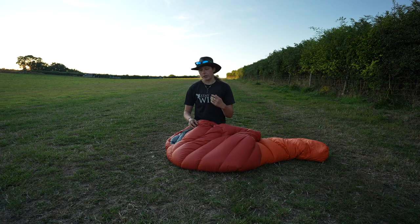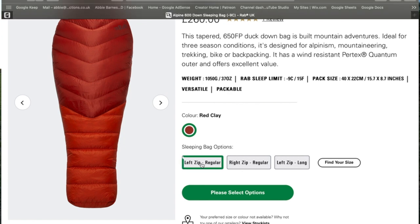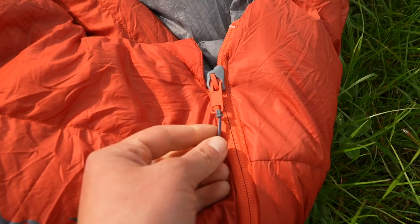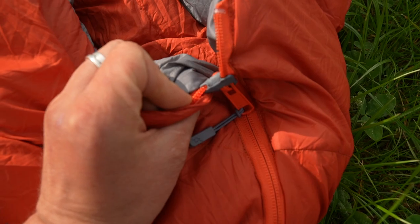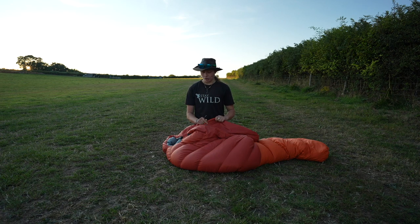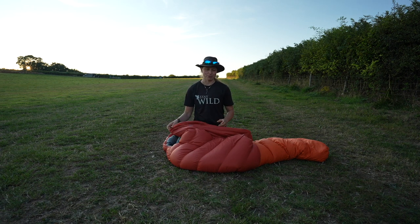When you order your sleeping bag you can choose a size — short, regular or long — and also choose which side you have the zip on. I have the zip on the left. This is a YKK anti-snag zip, designed to not get stuck. I have had it get stuck a couple of times, but more than that I've actually found it so effective that when I sleep at night it gradually comes undone, which has been a little bit annoying. But that's nothing compared to having a sticking zip.